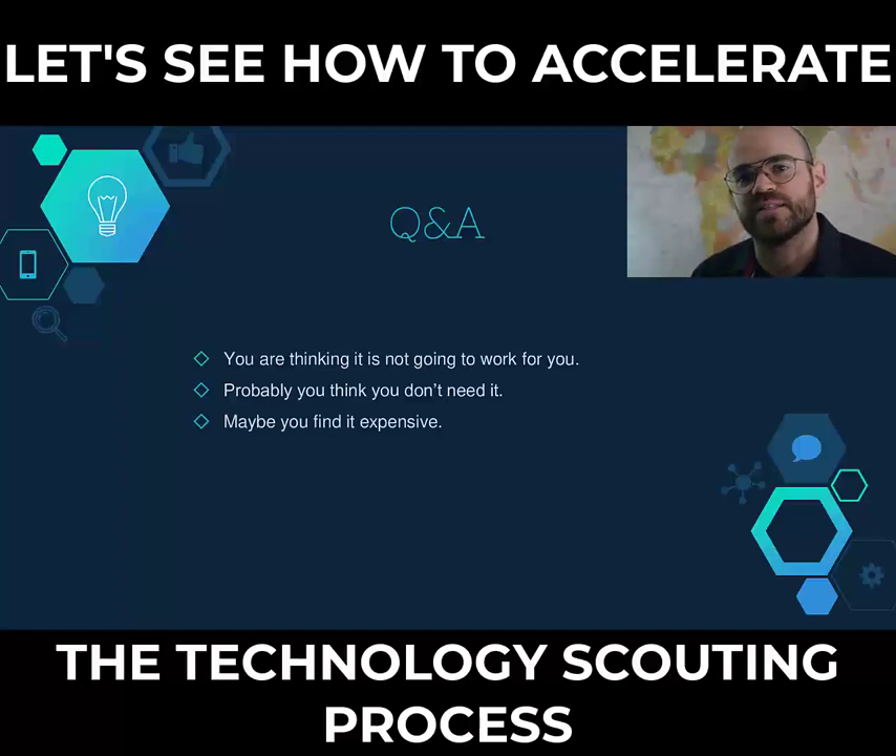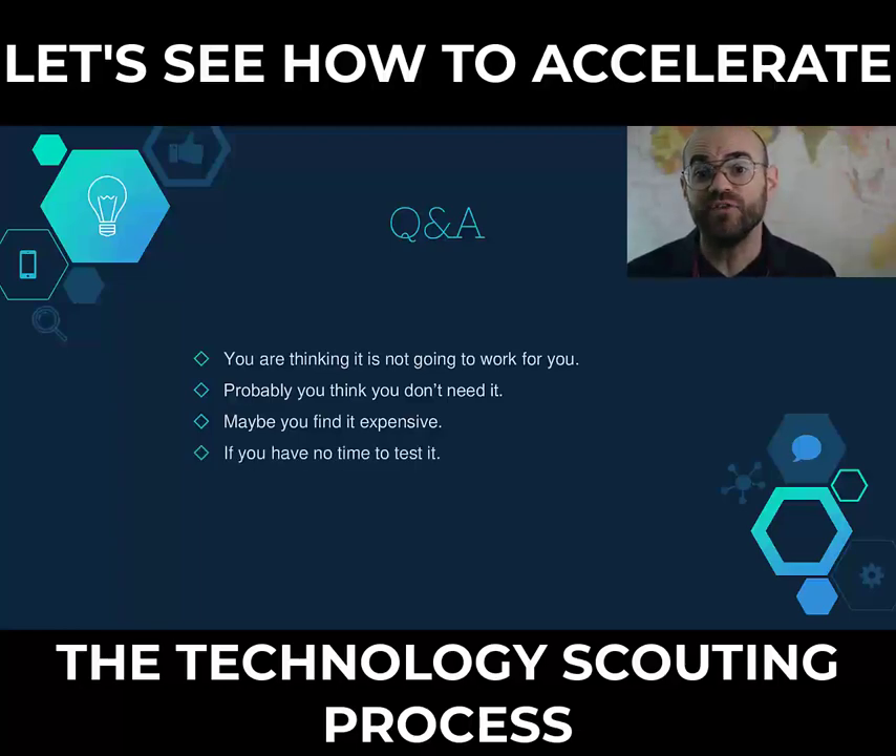Maybe you find it expensive. We totally understand you have to associate your investment with a direct return. For this reason, we offer different plans affordable to everyone. Moreover, you can test the service for free and decide to buy just a single search for a really small amount of money in comparison to the results you can get. If you have no time to test it, that's exactly the key point to using our tool — finding innovative solutions is one of the most time-consuming activities with an extremely low percentage of success. With the technology search engine, you can set up a search in 5 minutes and save months of work. Time will not be an issue anymore.